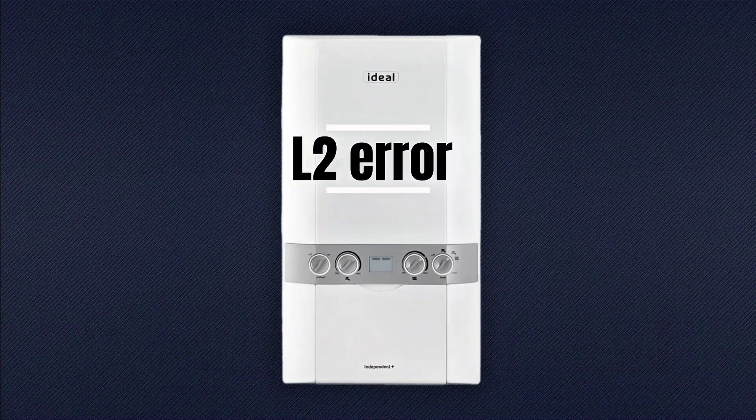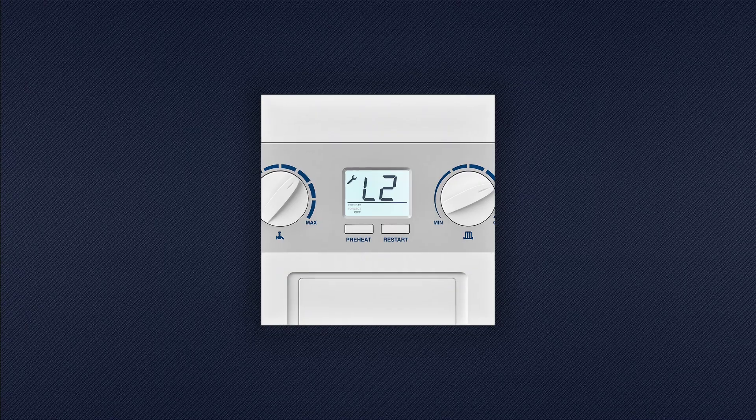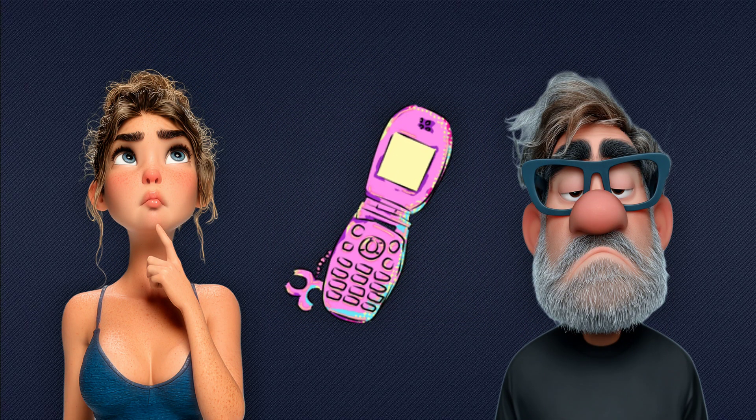Got an L2 error on your Ideal boiler? In this video, I'll explain exactly what it means, what causes it, and what you can safely do before calling an engineer.